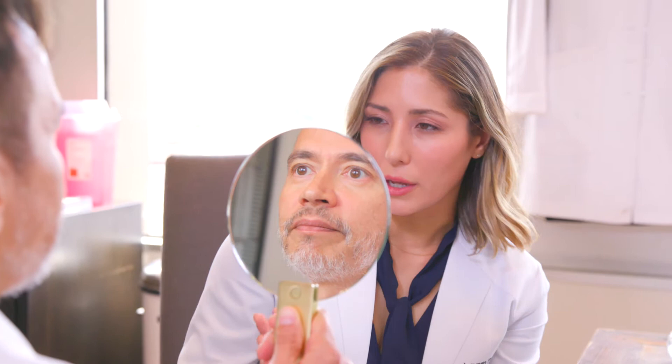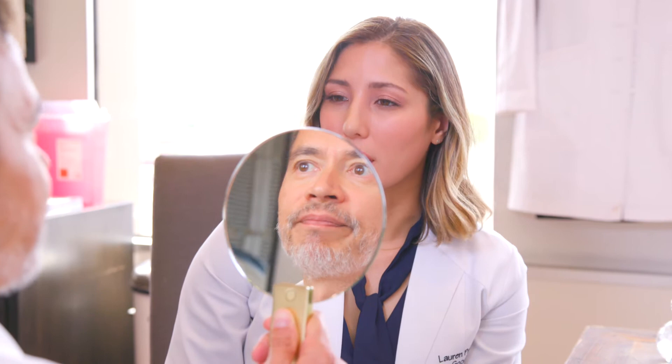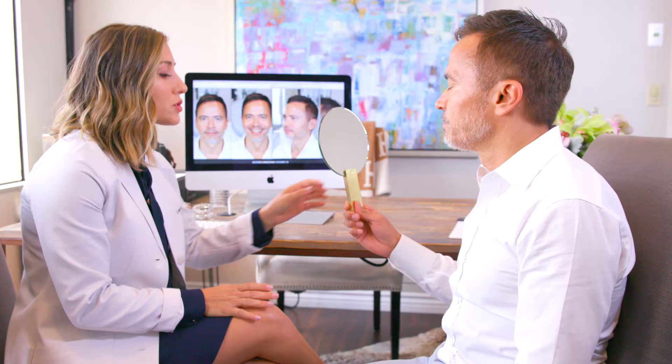And you look pretty fit. How do you feel about your jawline or your under eyes? I think my jawline over time has lost some definition. Do you ever feel like you wake up in the morning looking tired, not refreshed? Just about every day. Well, we'll make that better.